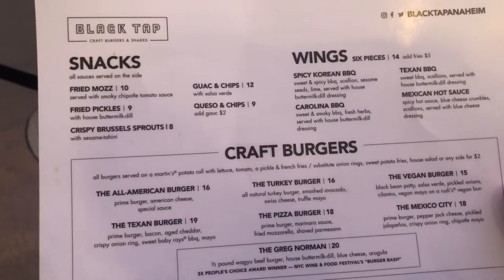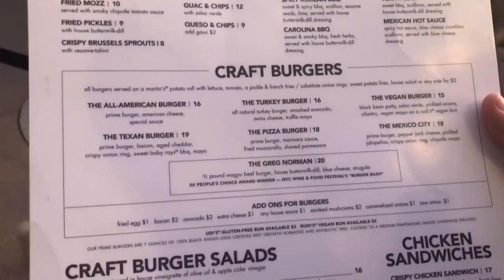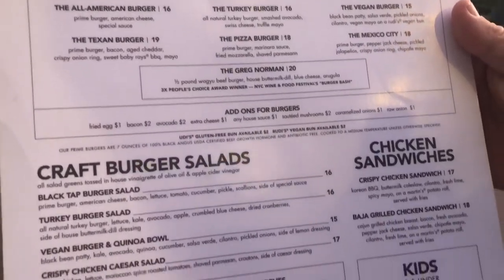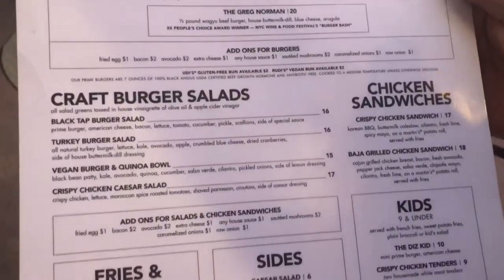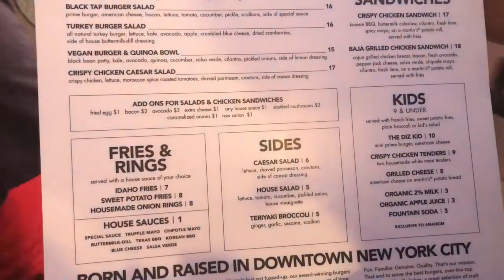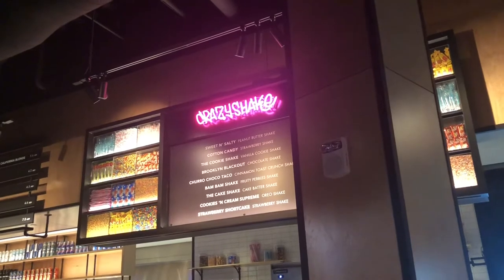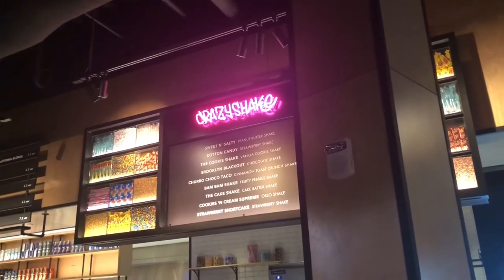Here's a quick look at the menu. They have some snacks which are appetizers, wings, burgers, salads, and chicken sandwiches. There are also sides and kids meals.